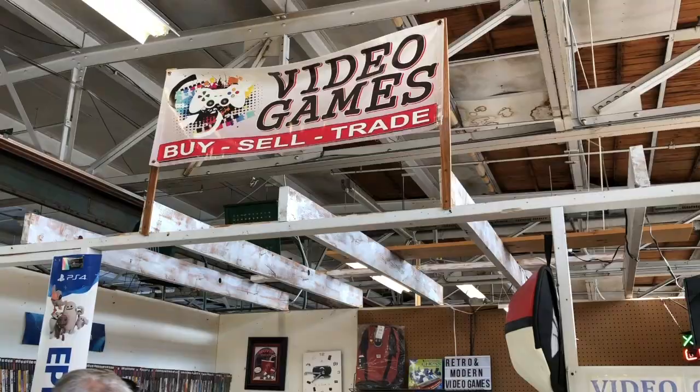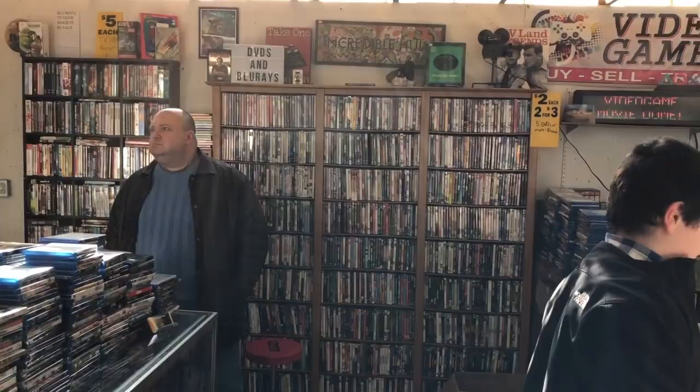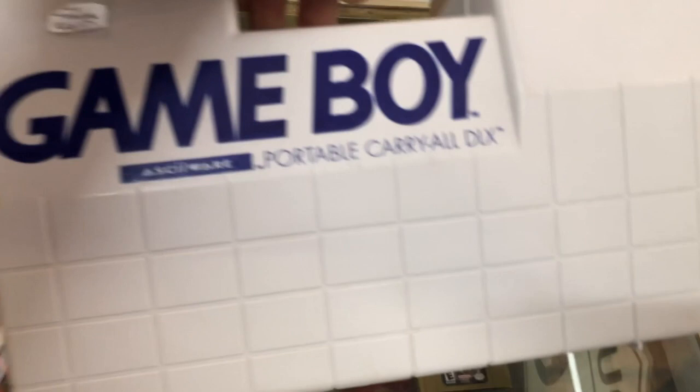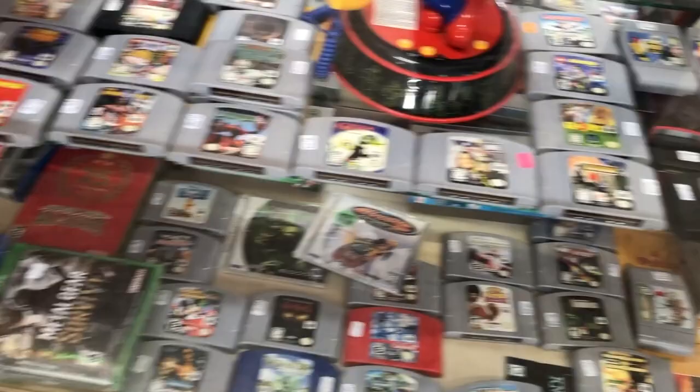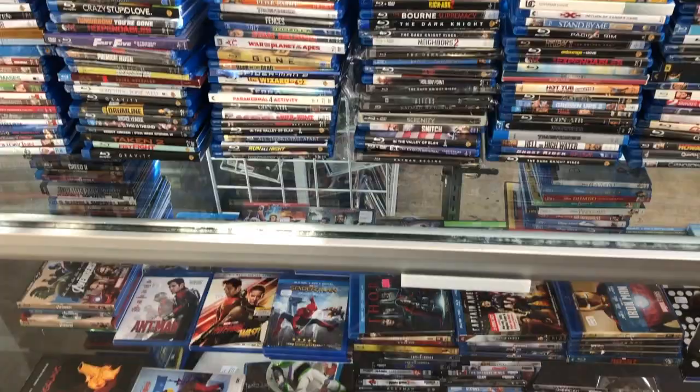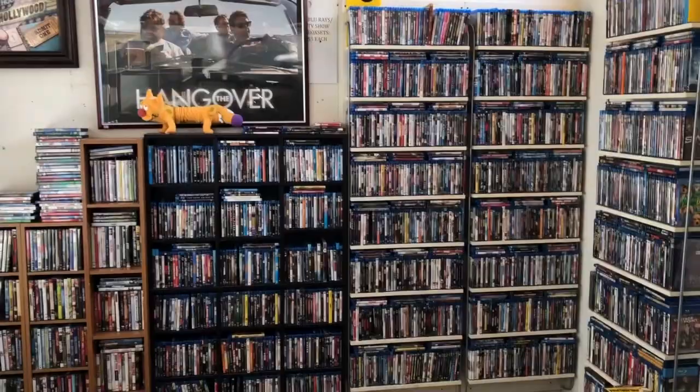Pretty big place with video games, DVDs — newer stuff, older stuff. There's a Game Boy Portable, NES, SNES, Xbox, PlayStation. I forget if they had some Atari stuff in there — not a ton — but you could obviously spend a bunch of time here looking. Prices were reasonable, not cheap, but also not crazy overpriced.